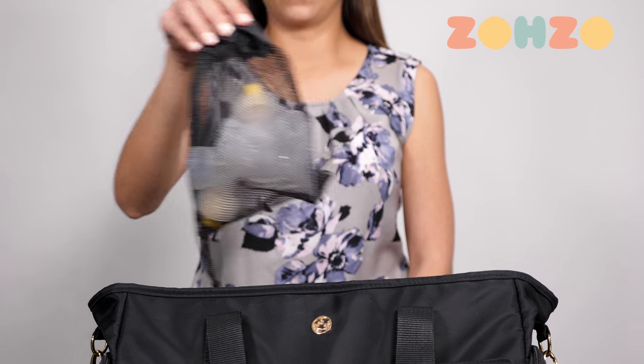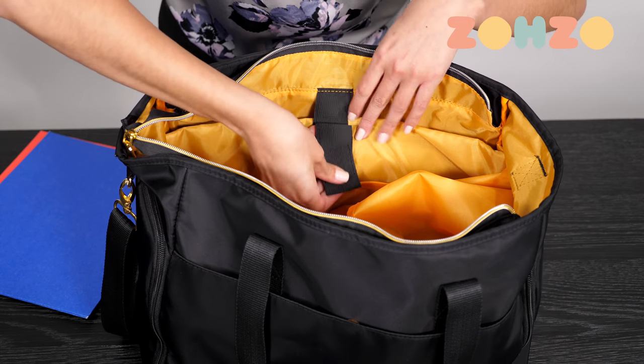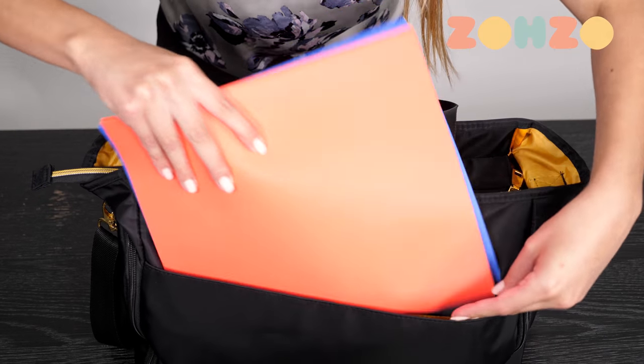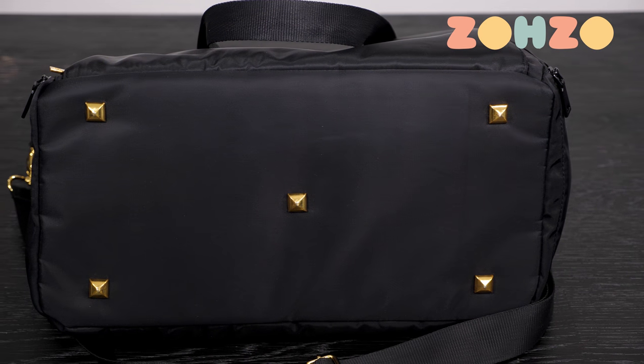The bag has many other excellent features, including a padded compartment for your laptop or tablet, a special zippered compartment for your phone and keys, and a wide exterior pocket that will fit your changing pad or file folders. The beautiful gold feet on the bottom keep it all protected.